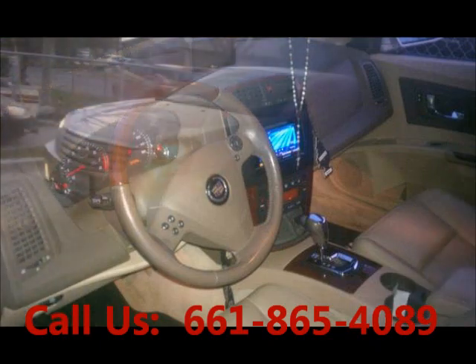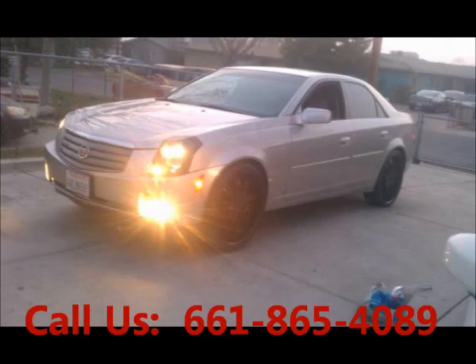Mileage 53,000 miles. Price of this good condition car is $13,300. For more info visit UnitedCarExchange.com.